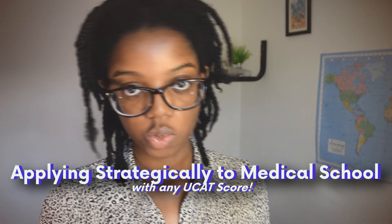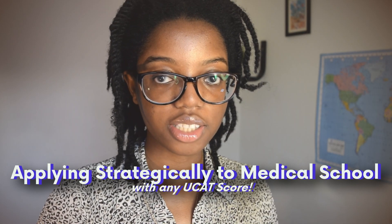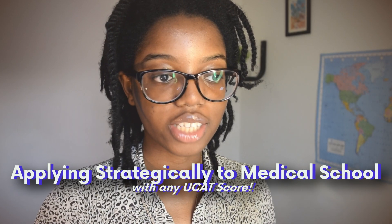Hello, welcome to my channel. Today's video is sponsored by Medify and it is on how to apply strategically with your UCAT score. I've had some DMs about this because it is quite worrying — it's such a big exam, you spend so long revising for it, and then you have your score and wonder what to do now.